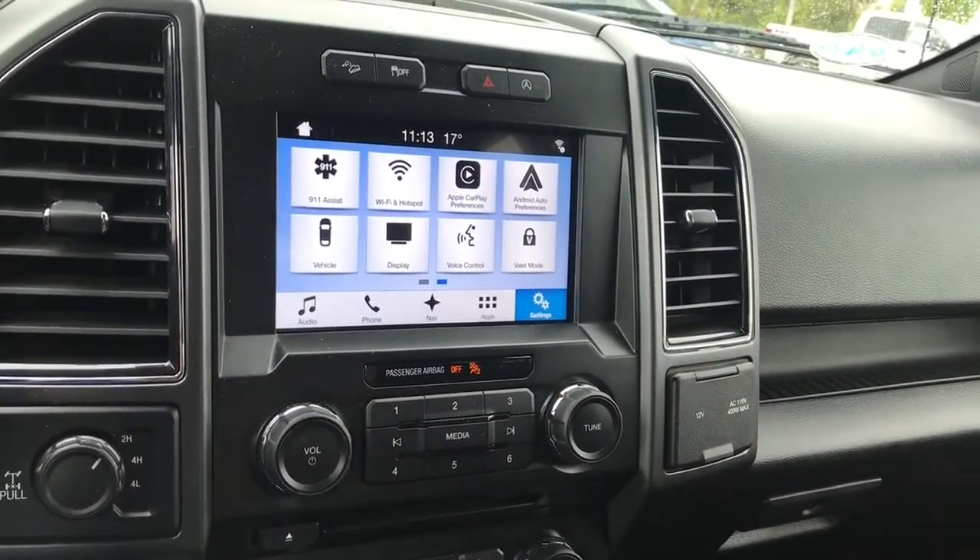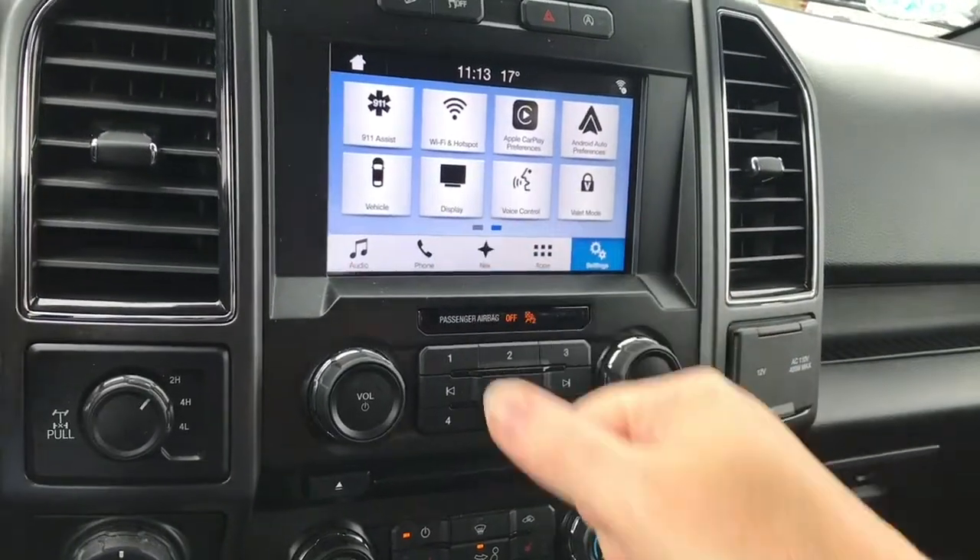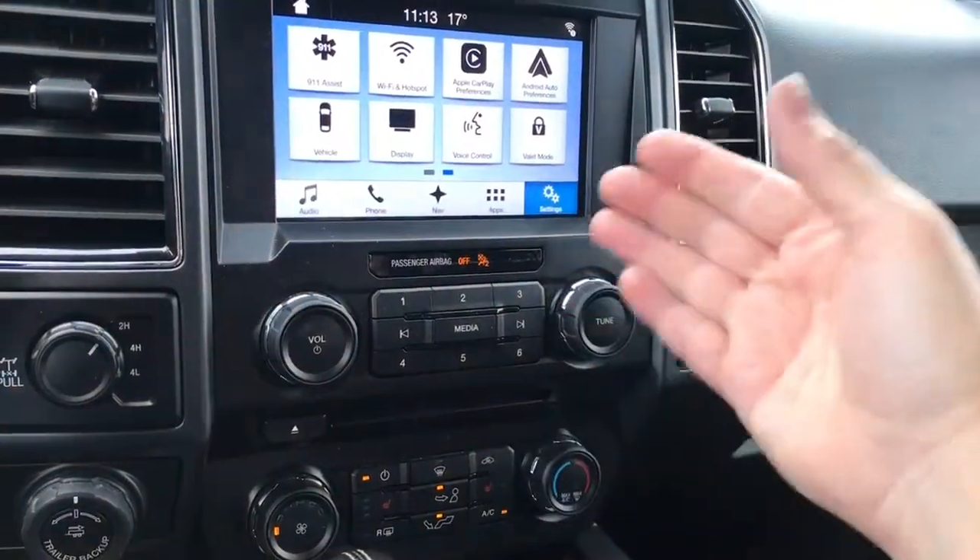In settings, you've got your 911 Assist, Wi-Fi hotspot, Apple CarPlay, Android Auto, and so forth. You can even change the look of your display screen to darker or lighter.